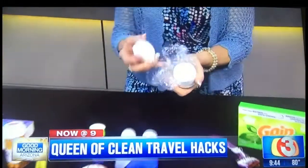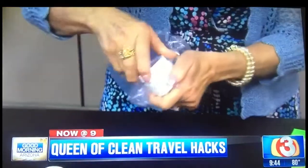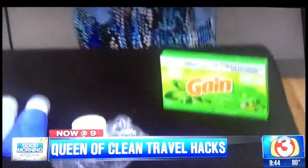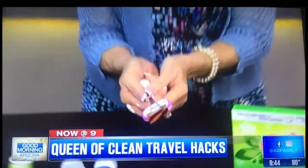For the products you're taking with you, like expensive eye cream, put a plastic bag or piece of plastic wrap over the opening and then screw the lid on to prevent leaks. And if you're taking a razor, use a binder clip over the blade to keep it safe — you won't cut yourself when reaching into your bag.